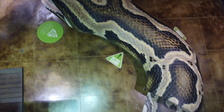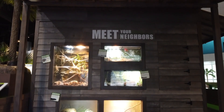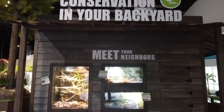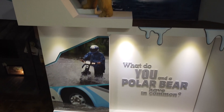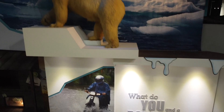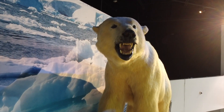Several Florida native species will also be on display in the Meet Your Neighbors area of the Conservation in Your Backyard section, brought to you by Florida Power and Light. You will learn what you have in common with a polar bear and how what happens in the extreme climates of the polar ice caps is directly connected to those who live in South Florida.